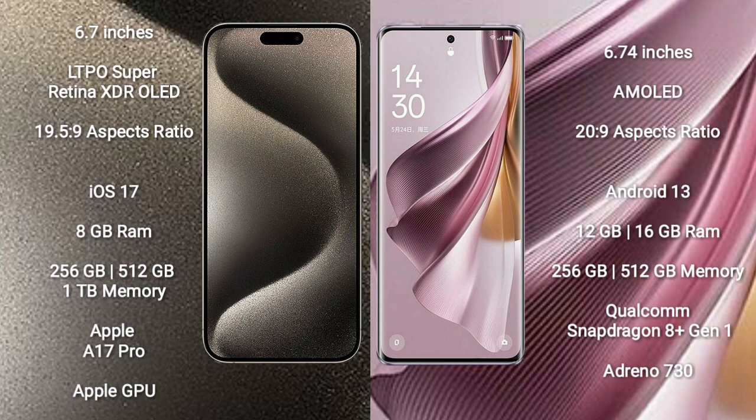iPhone 15 Pro Max has 256GB, 512GB, and 1TB internal storage options, an Apple A17 Pro processor, and Apple GPU. Oppo Reno 10 Pro Plus comes with 12GB and 16GB RAM, 256GB and 512GB internal storage, a Qualcomm Snapdragon 801 processor, and Adreno 730 GPU.